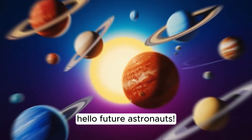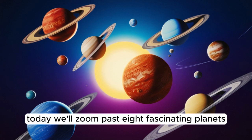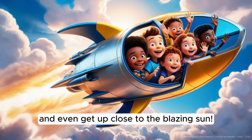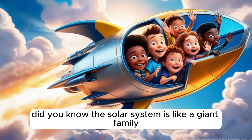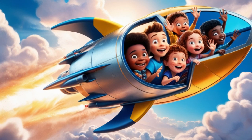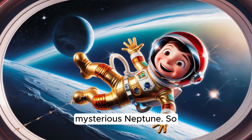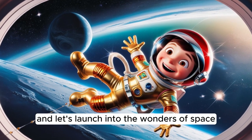Hello, future astronauts. Are you ready to embark on an epic journey through the solar system? Today, we'll zoom past eight fascinating planets, glide by shimmering moons, and even get up close to the blazing sun. Did you know the solar system is like a giant family, with the sun as the parent and all the planets as its children? Each planet has its own personality, from the tiny cratered Mercury to the icy, mysterious Neptune. So, grab your space helmets, and let's launch into the wonders of space.